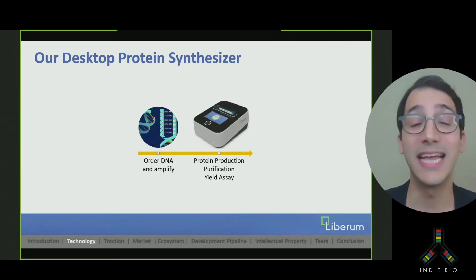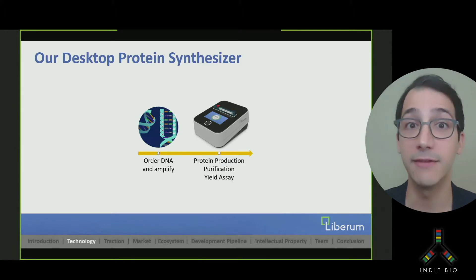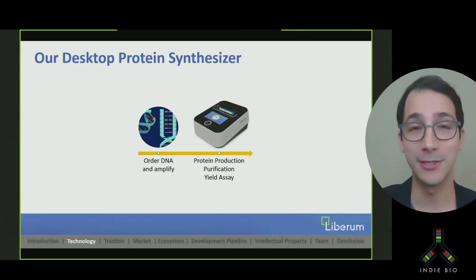Liberum automates the entire protein manufacturing process in a miniaturized device portable for any lab. Our system contains breakthroughs in microfluidics, purification techniques, and reagent storage. You can now make proteins in hours with a push of a button — that's at least 10 times faster than conventional methods. We're making developer tools for protein synthesis to allow more bright ideas to see the light of day.